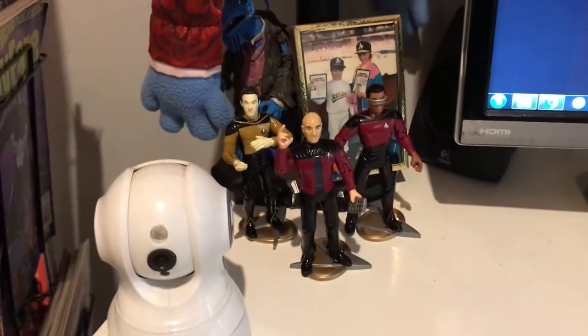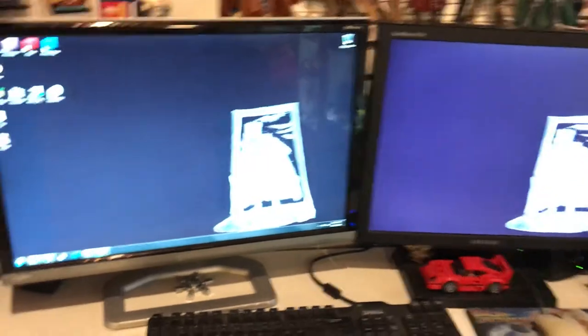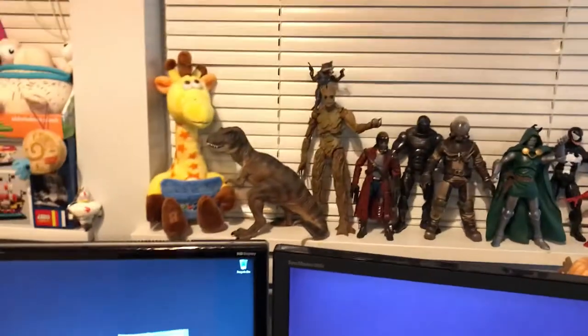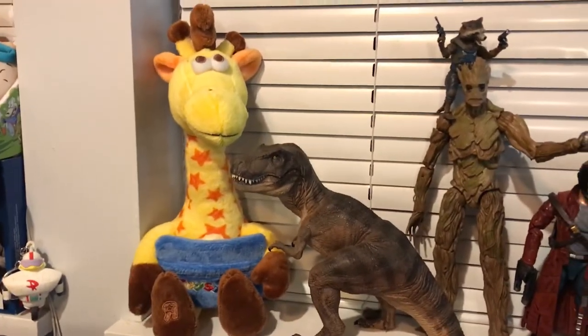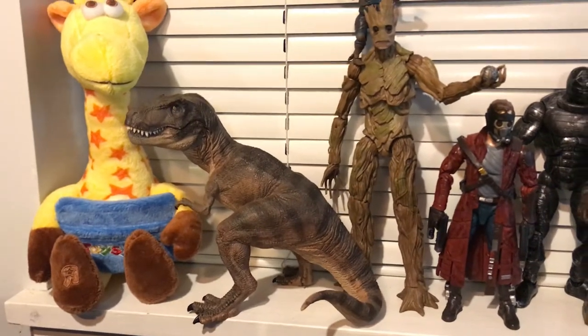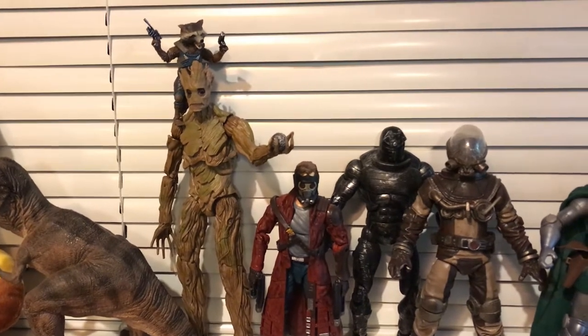Down here we've got a couple of Star Trek Next Generation models, and my workstation computer with a little Lego Ferrari F40. Coming up to behind the computer, we've got a Geoffrey from Toys R Us, a Poppo T-Rex, and some Guardians of the Galaxy — these are all my Marvel Legends.